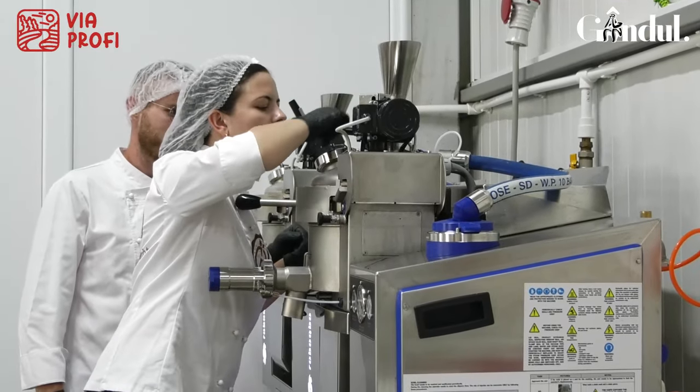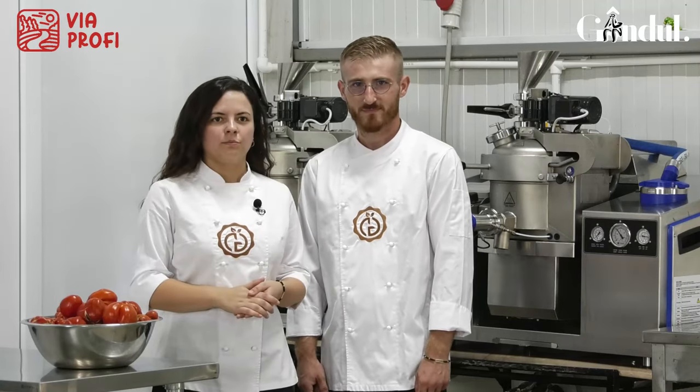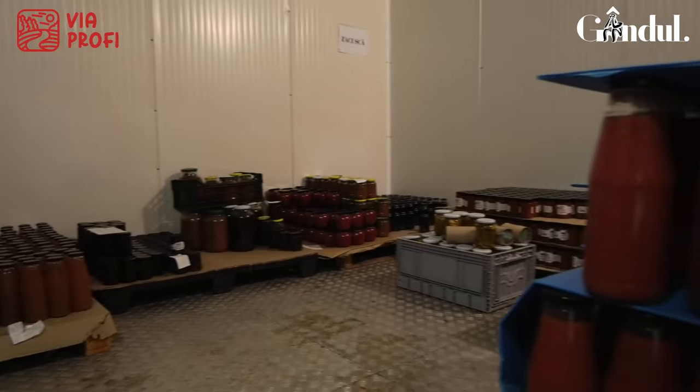După ce produsul este gata, urmează îmbutelierea acestuia și căpăcirea ambalajului, a sticlei, după care urmează să le băgăm în pasteurizator. Practic, noi astfel dăm și garanție produselor noastre prin pasteurizare.